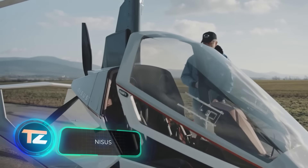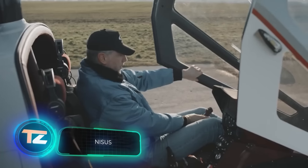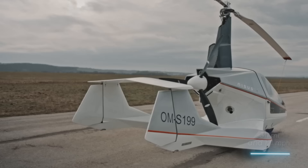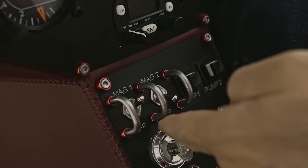Next up, we have the Nisus Gyroplane from Slovakia. Its official website promises unlimited adventures, a range of 500 kilometers, and speeds of up to 195 kilometers per hour. It comes in three versions: Comfort, Sport, and Platinum.